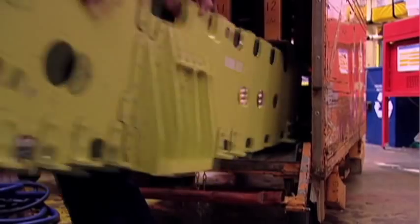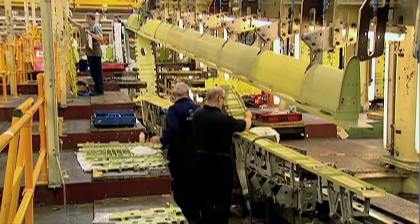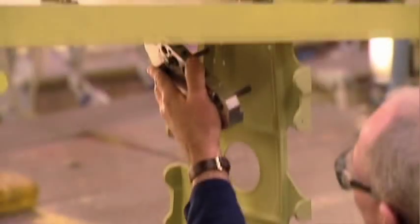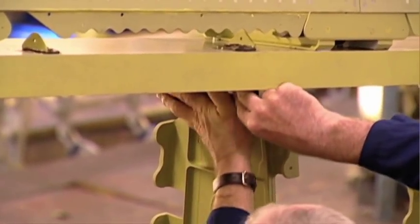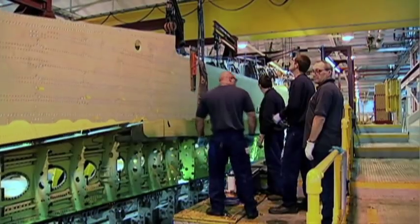The secret of their strength lies in an inner frame of two spars and 27 interconnecting ribs made from aluminum alloy. This framework is covered with a skin of aluminum alloy panels to form the basic structure.